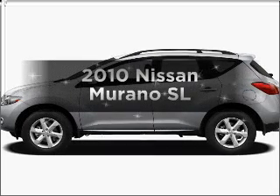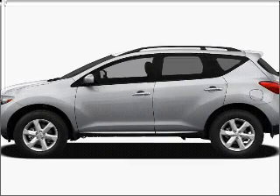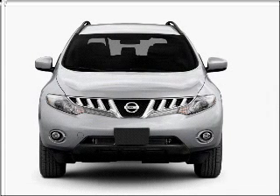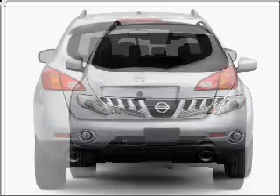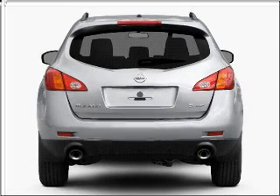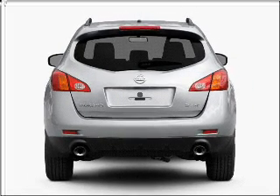Get noticed in this 2010 Nissan Murano. If you're looking for an automobile with great attributes, look no further. With a reliable six-cylinder engine that responds smoothly to its automatic transmission, the anti-lock braking system will keep you safe on the road.